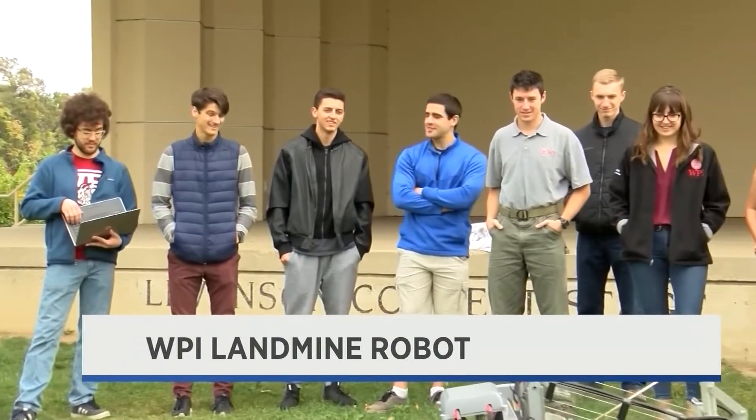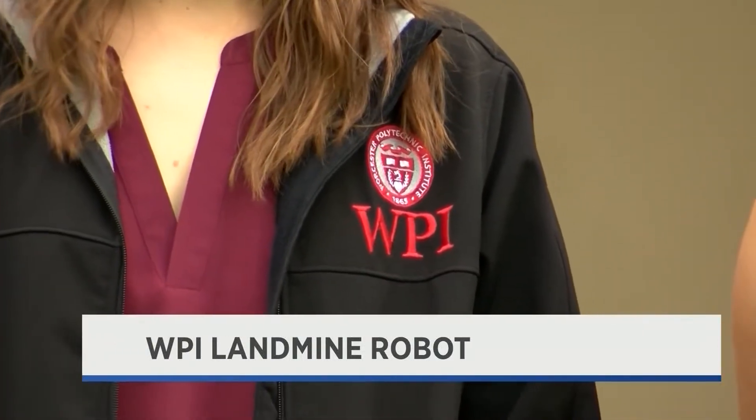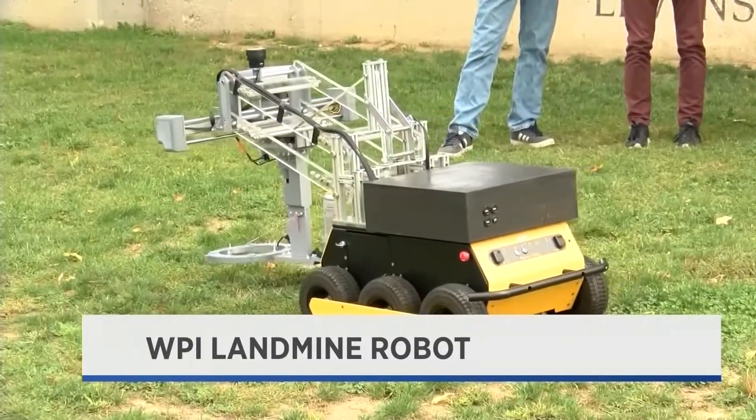Students at WPI are developing a robot and drone to search for and deactivate landmines. According to UNICEF, each year landmines planted during wartime kill or injure up to 20,000 people worldwide. The problem is that very often when they're deployed, they're deployed in the heat of the moment.